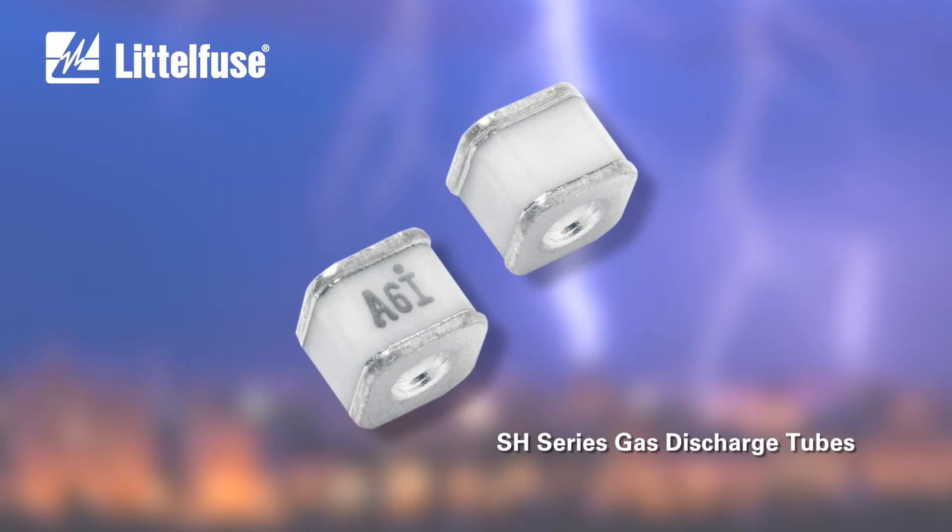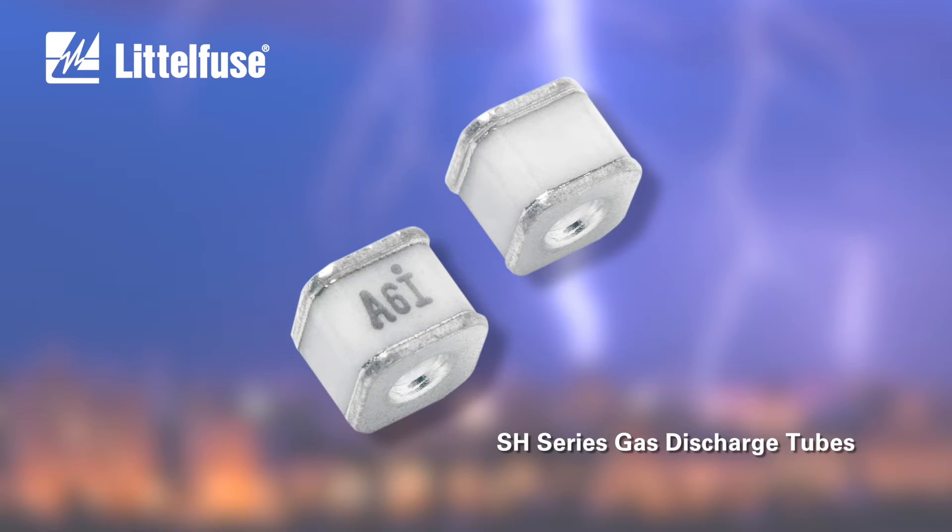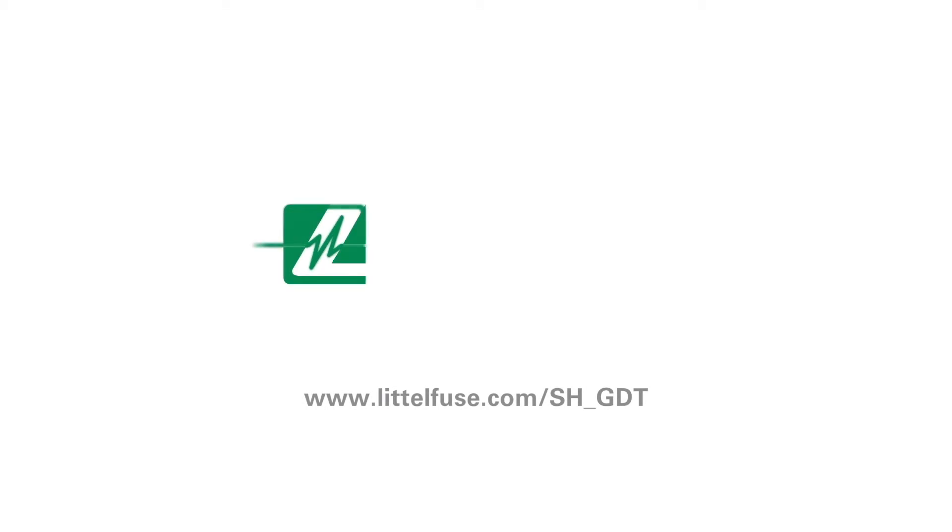For data sheets, samples, and more information on this new series of gas discharge tubes, visit littlefuse.com.